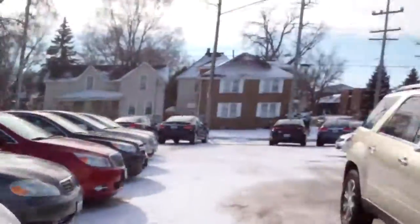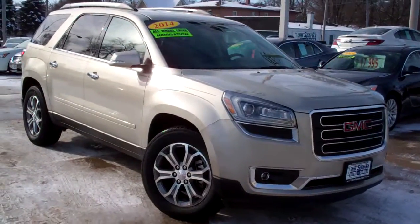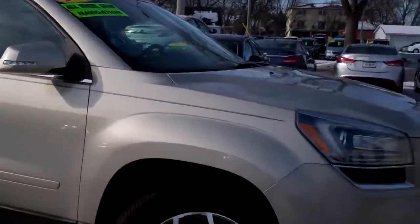Hey there, Brad Mayo, Tom Sparks Auto, DeKalb, Illinois. Hey, check this one out. 2014 GMC Acadia. Nice car. Silver beige metallic.